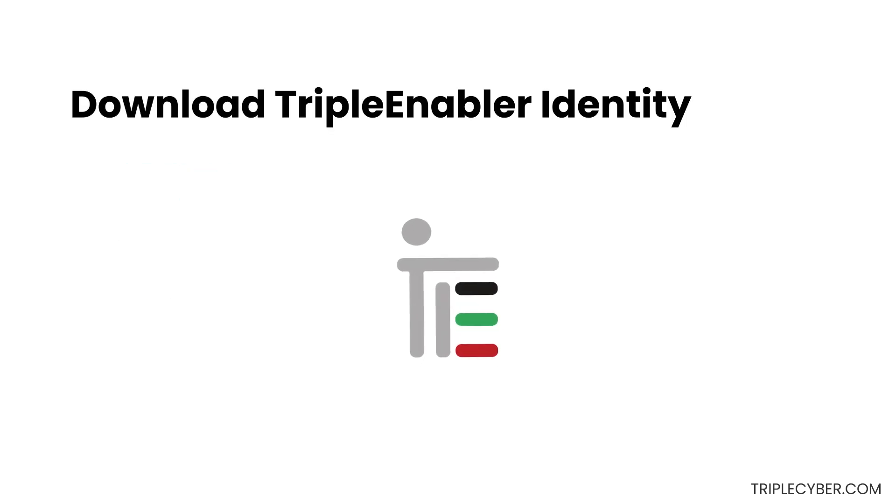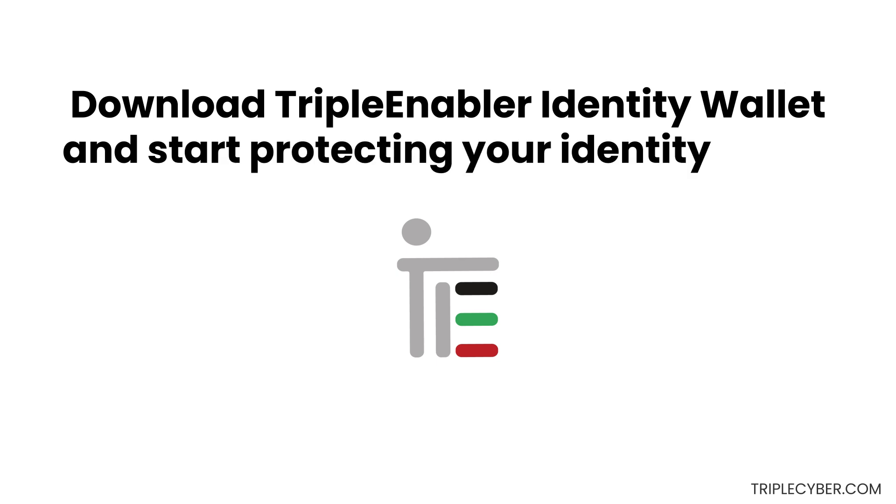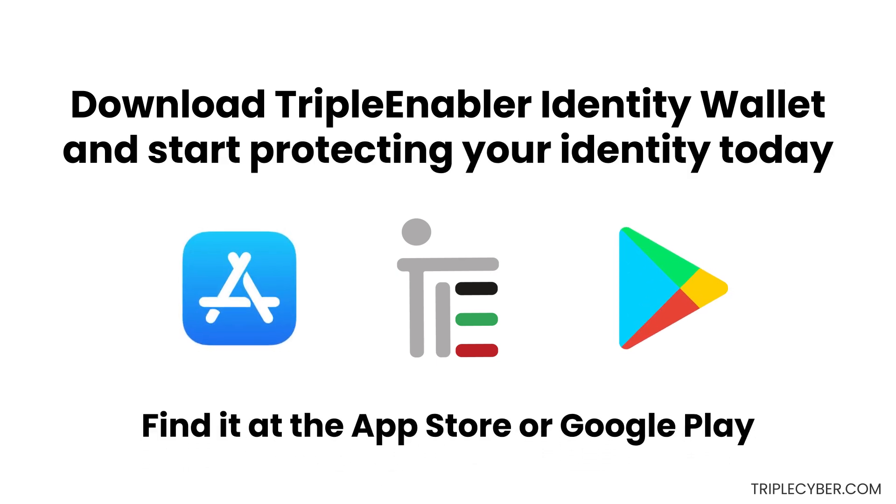Download the TripleEnabler Identity Wallet and start protecting your identity today. Find it at the App Store or Google Play.